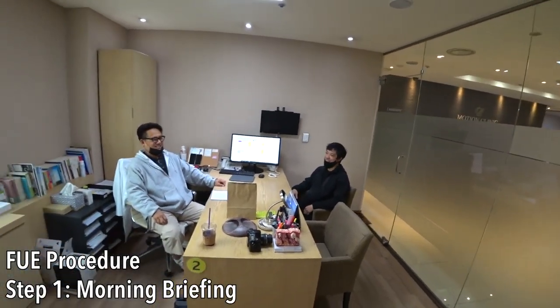So, how do you feel? Did you have good sleep? Good sleep, yes. Nothing to eat. Just nervous.